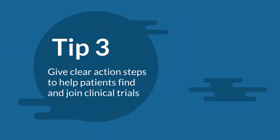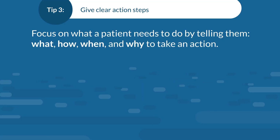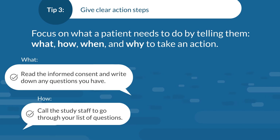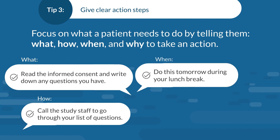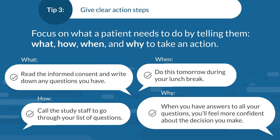Three: give clear action steps to help patients find and join clinical trials. Focus on what a patient needs to do by telling them what, how, when, and why to take an action. For example, if you're interested in learning more about a clinical trial, read the informed consent and write down any questions you have. Call the study staff to go through your list of questions. Do this tomorrow during your lunch break. When you have answers to all of your questions, you'll feel more confident about the decision you make.